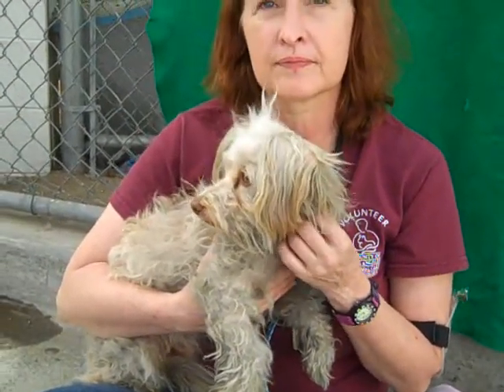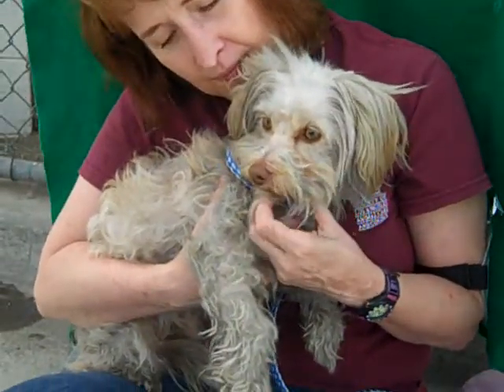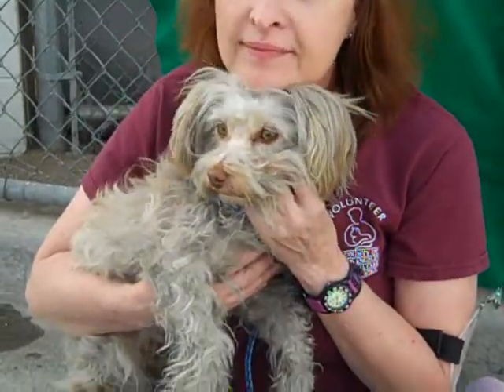She walks okay on a leash, though she definitely prefers to be carried around right now. We think she's going to have a nice medium energy level when she gets out of here and into a home and can really blossom.